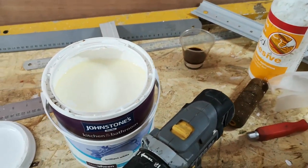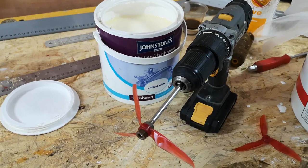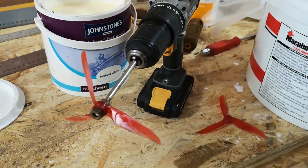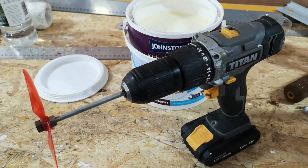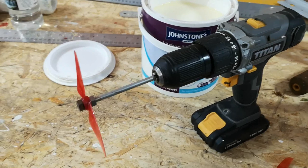Drum roll — there she blows! It's the new acme paint stirring device: the drone propeller, a six millimeter coach bolt with the end cut off, and the Screwfix Titan lithium electric drill. All the technology you need.